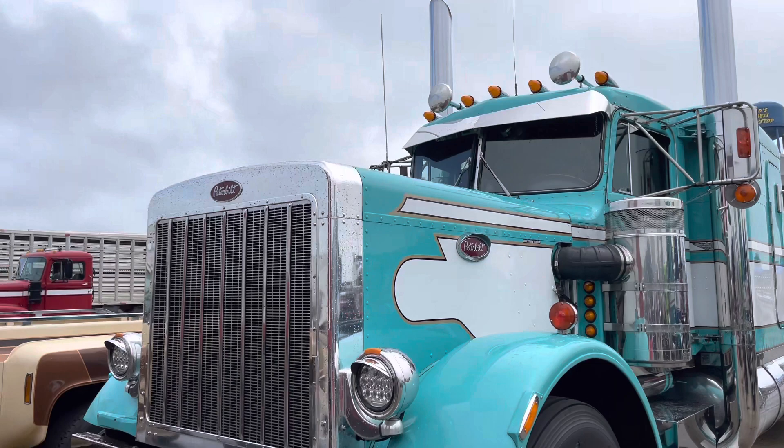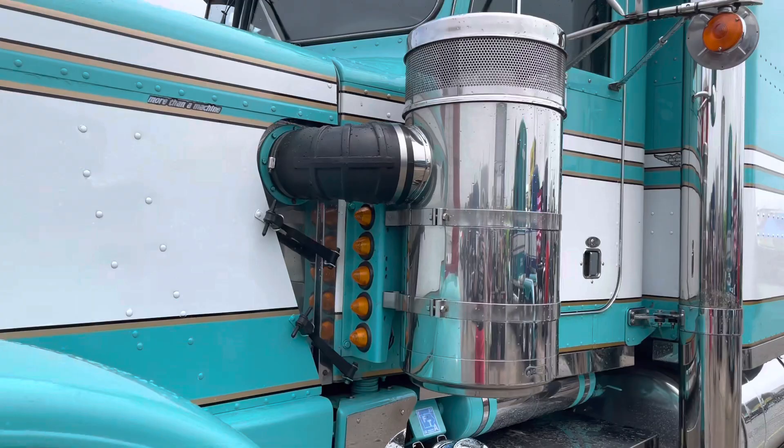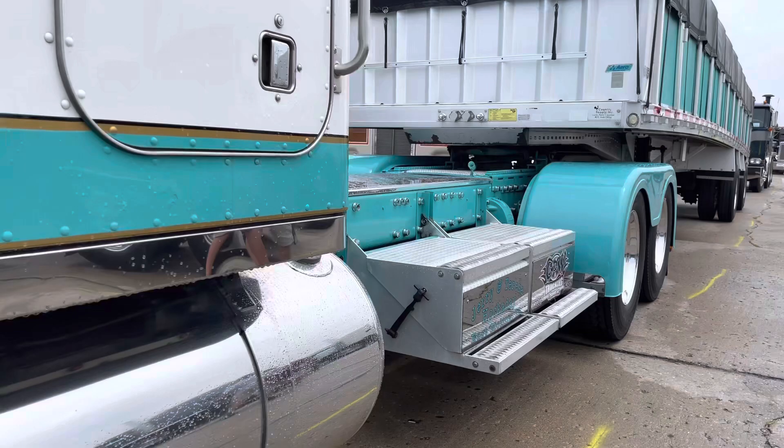It's got a 400 CAD in it with a 15 speed with 355s, set up a low air leaf, and I uni-built the cab and the sleeper on it. It's a 323 inch wheelbase. It's really a nice old truck. I've had it a long time.